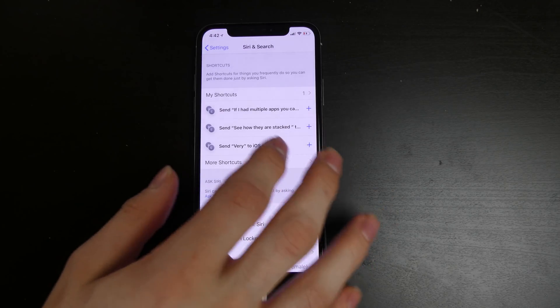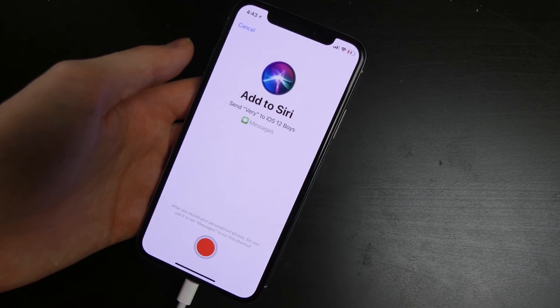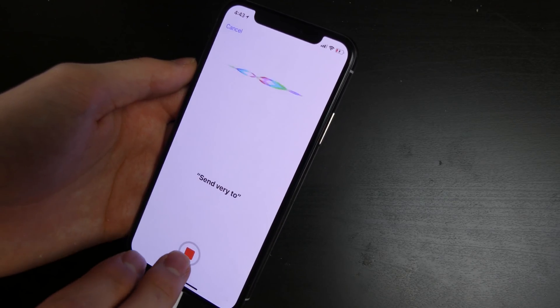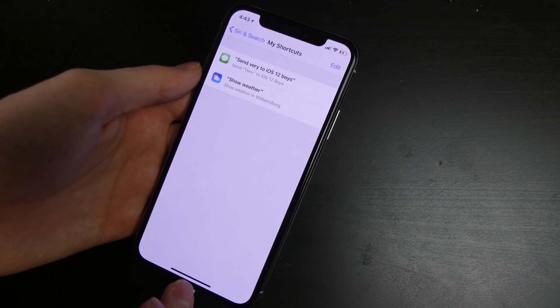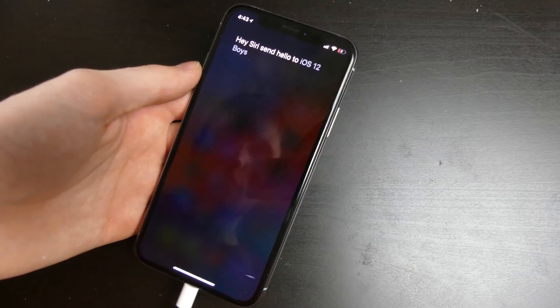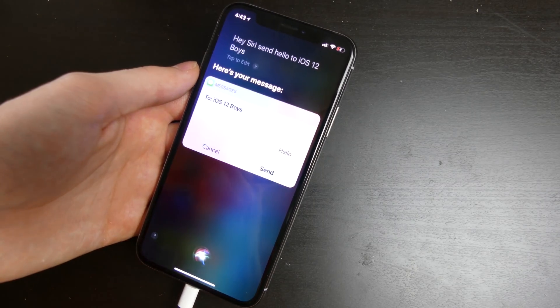I'm going to add this shortcut. Right now it looks like it's only accepting certain messages — you have to set it here. 'Send hello to iOS 12 Boys.' She recognized that, so we're going to hit done. Hey Siri, send hello to iOS 12 Boys. We're going to try to send another message and see if she recognizes that. Your message to iOS 12 Boys says hello.